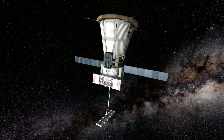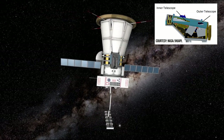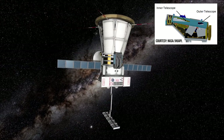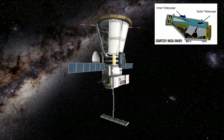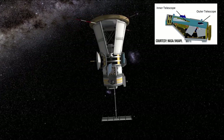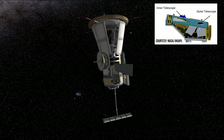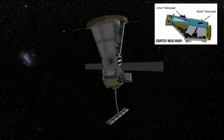A third experiment is called WISPA, which stands for Wide Field Imager for Solar Probe. It is a telescope that will take images of solar corona and the inner heliosphere. The researchers also hope to get images of solar winds, shocks, and other structures as they approach and pass the probe. The experiment will be correlated with readings from the other two to provide a more complete representation of Sun's activity.